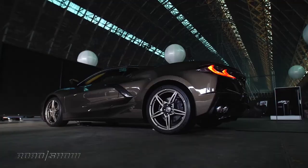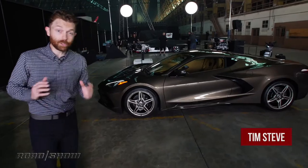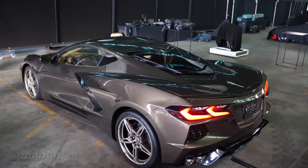Welcome to the reboot of an American icon, the latest generation of one of the greatest sports cars ever made. It's the 2020 Chevrolet Corvette Stingray, the C8, and this is a huge reinvention for this car.